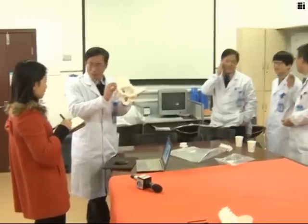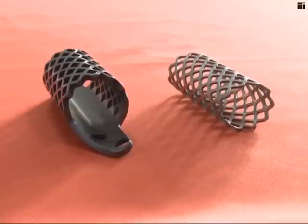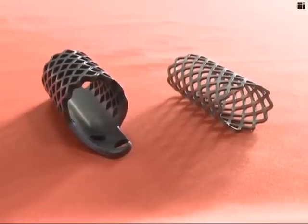But with Wang's consent, doctors were able to use a 3D printer to tailor a more precise spinal implant, the first of its kind to be transplanted in China.